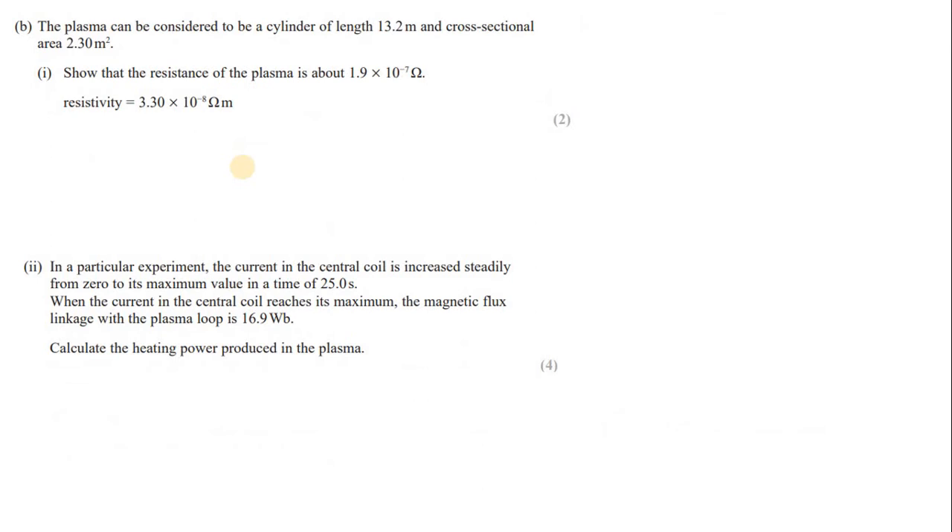Part b: the plasma can be considered to be a cylinder of length 13.2 m and cross-sectional area 2.3 m². Show that the resistance of the plasma is about the given value. Resistivity is given — this is a straightforward question. Resistance R equals resistivity times length divided by area.